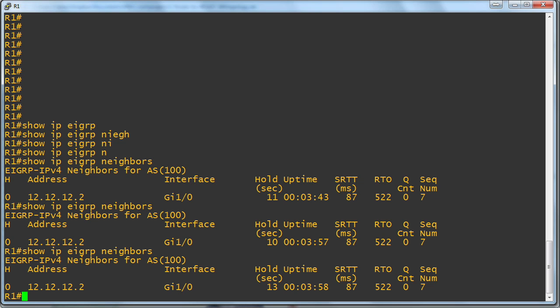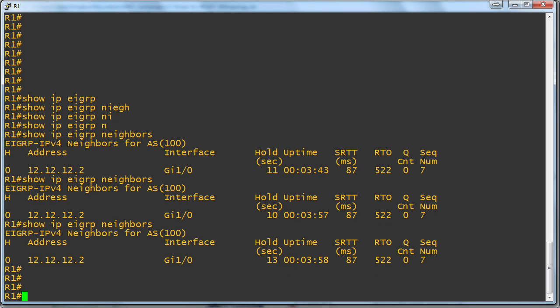They want the device to be able to quickly notify its neighbor and say, 'I'm out of here,' so we get much faster convergence. Now, this behavior is indeed enabled by default. This is definitely one of those topics that's probably more important from a written exam perspective if you're interested in Cisco certifications than it is a lab exam thing. But let's make sure we understand exactly how it works.